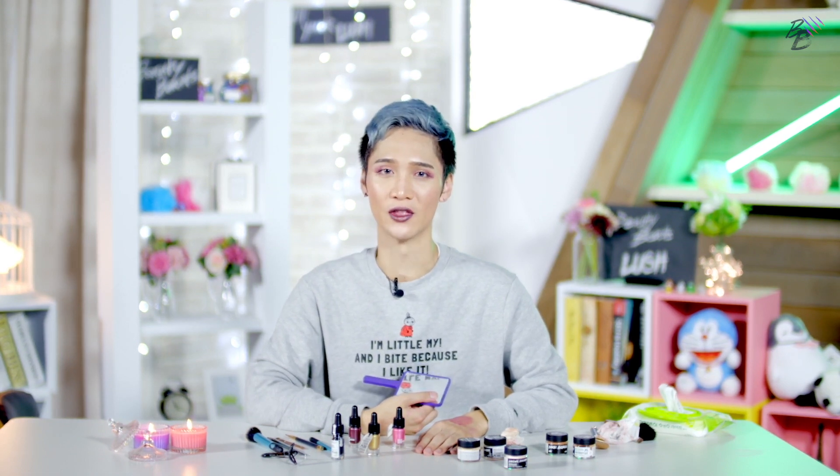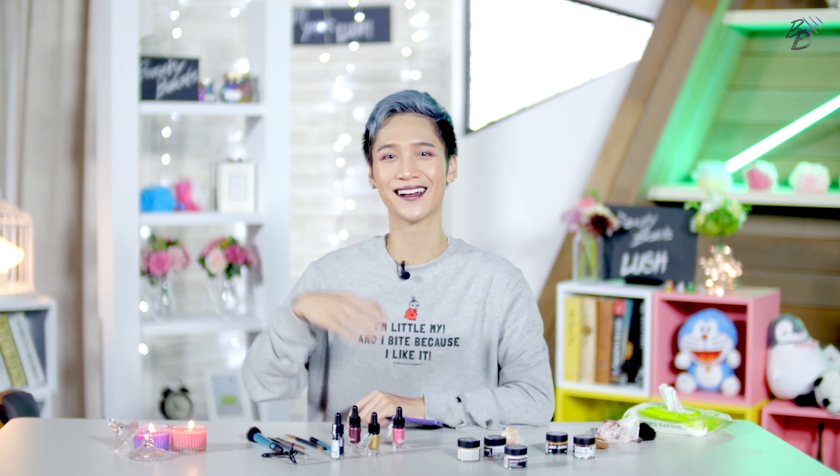That was pretty interesting because I've always wondered what their makeup was like, and now we tried it. Make sure you follow Beauty Beast on Instagram and hit the subscribe button so you can see more of these kinds of videos. I'll see you in the next episode — bye-bye!